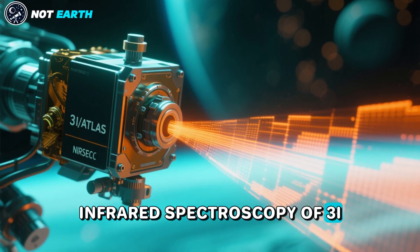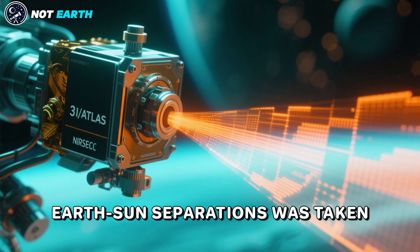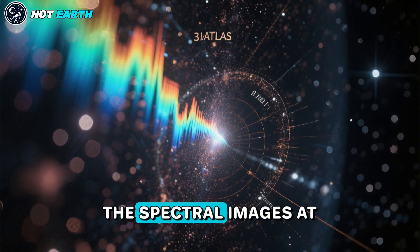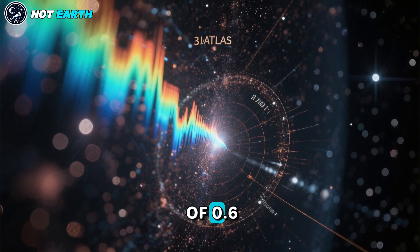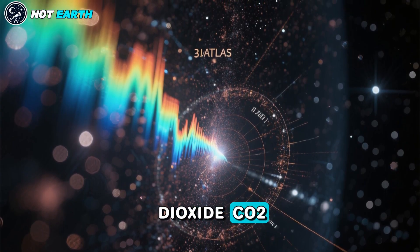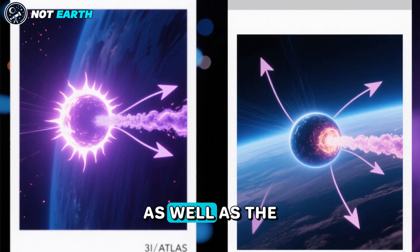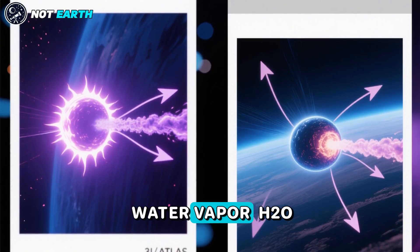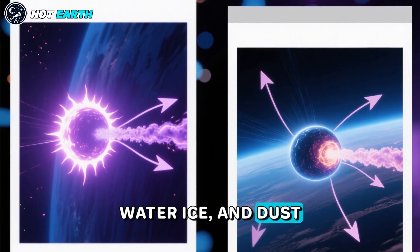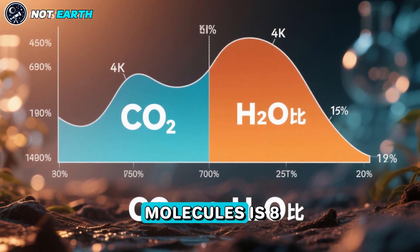Infrared spectroscopy of 3I Atlas at a heliocentric distance of 3.32 AU was taken with the NIRSpec instrument on board the Webb telescope. The spectral images at wavelengths in the range of 0.6 to 5.3 micrometers reveal a prominent carbon dioxide, CO2, dominated coma, with enhanced outgassing in the direction of the sun, as well as the presence of much less water vapor, H2O, carbon monoxide, CO, water ice, and dust.